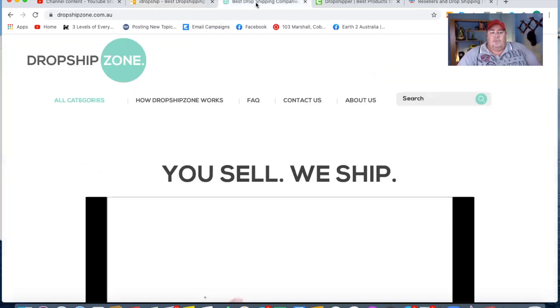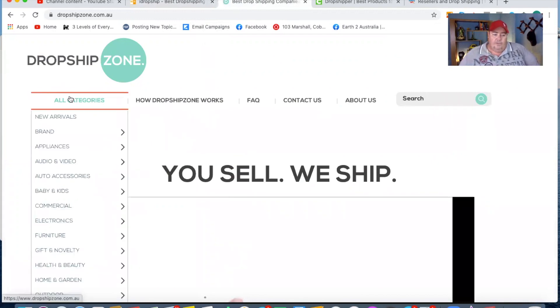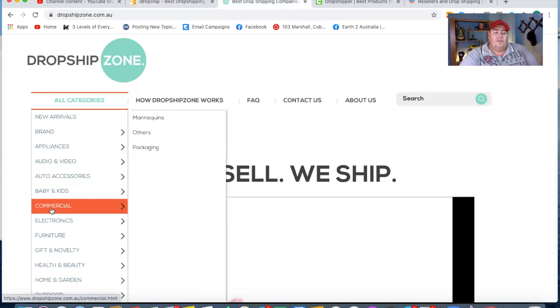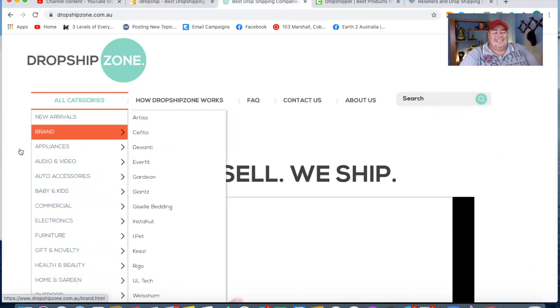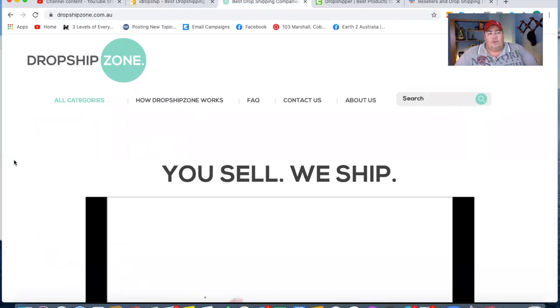Last but not least, and probably my favorite — I use these guys every day — is Dropship Zone. They have a giant range and have really upped their game over the last 12 months. I've got a couple of stores just built around their products, so out of all of them I quite rate Dropship Zone. They're pretty organized and their gear's pretty good. Customer service is a bit iffy because you can't ring them, but they do eventually get back to you and you get the job done.